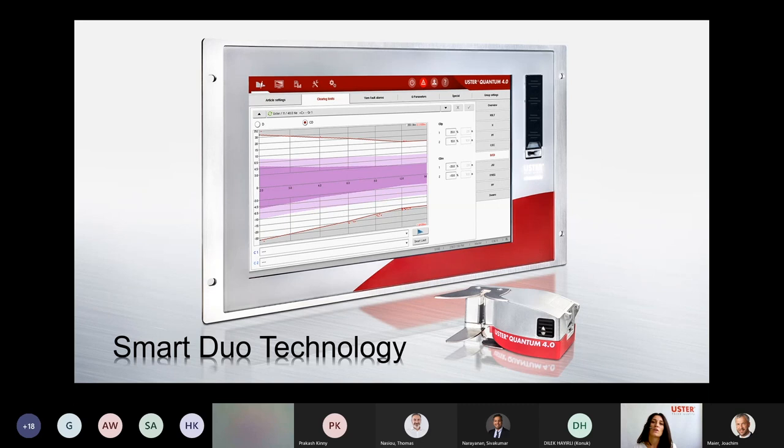Everything is smoother, but combined with the proven smartness that we have always given to our customers, it is a great new future. Talking about smartness, we now have the Smart Duo technology, which we will bring to the market. It is combining the strength of all the sensor technologies that we have.